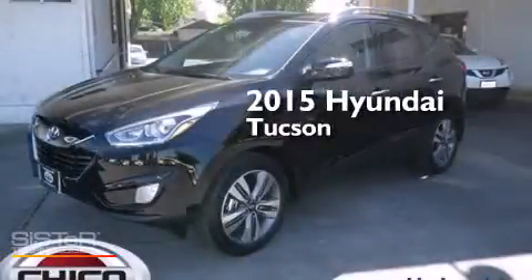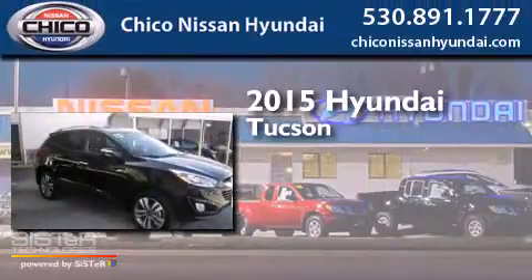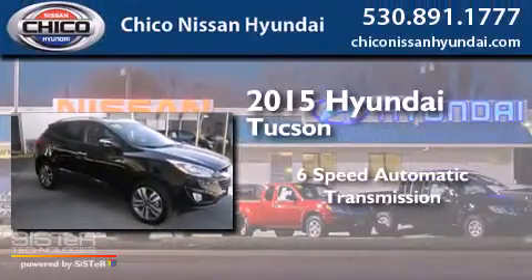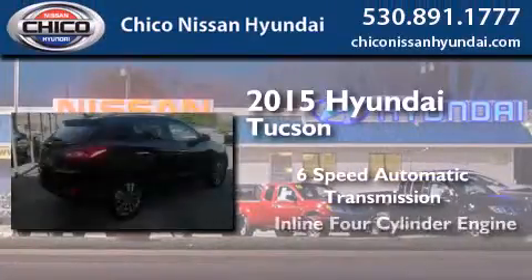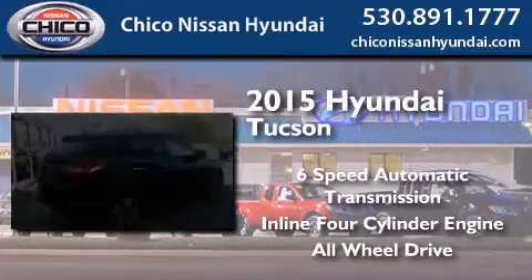This is a brand new 2015 Hyundai Tucson. This crossover has a six-speed automatic transmission, an inline four-cylinder engine, and the added safety and control of all-wheel drive.